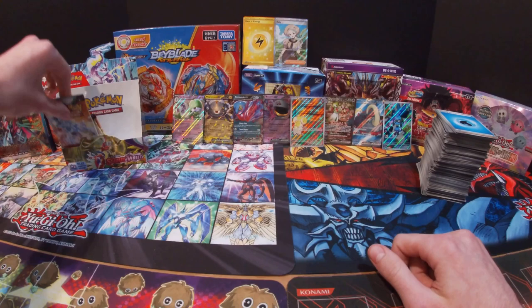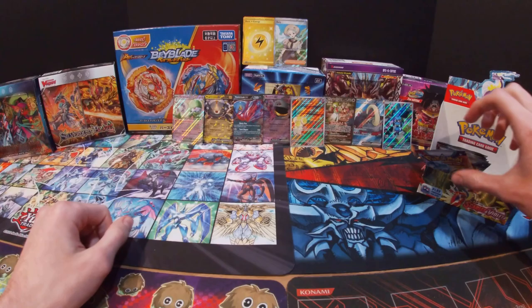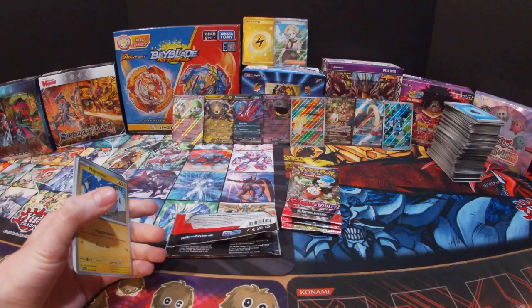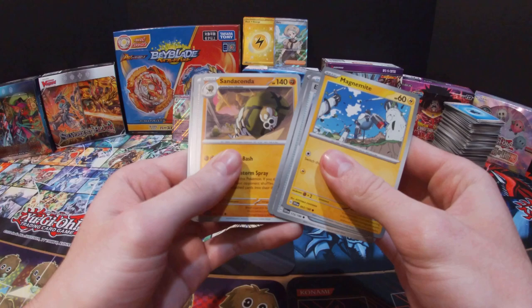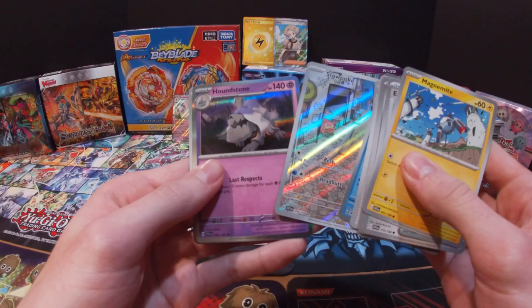Let me start stacking these up here because I'm running out of room. I'll move the box out of the way so I have more room. Got a Magnemite, Energy Switch, Revavroom, Clauncher, Sandaconda, Arven, Star Raptor, Slowbro — and a Slowpoke full art! I do not have this one — and then a Houndstone and Fire Energy. Definitely getting a bunch of cards I do not have. It was really cool getting that gold card.